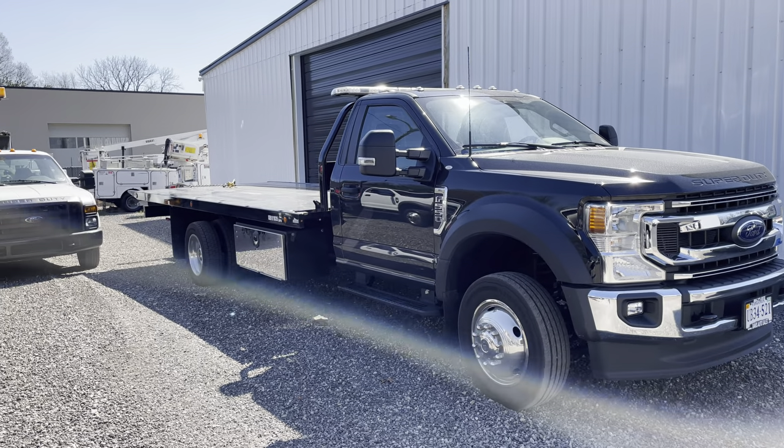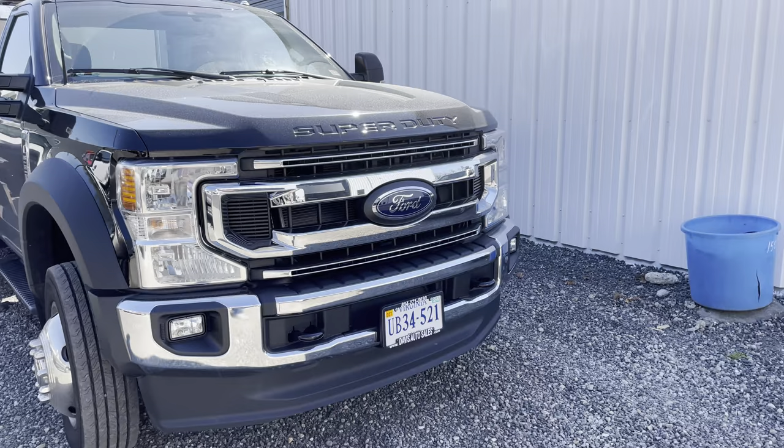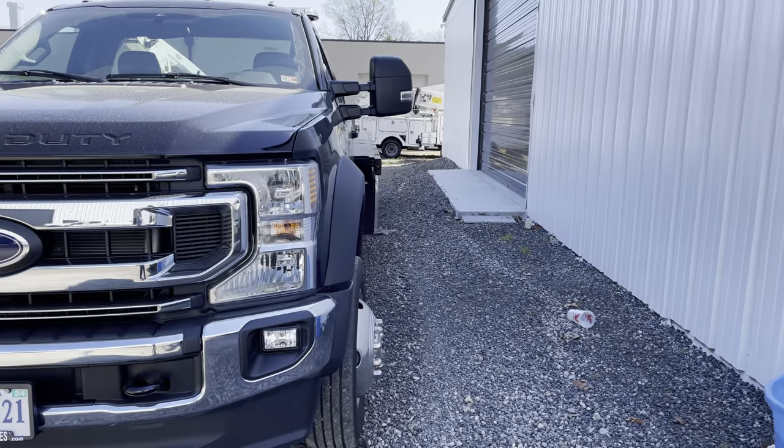All right guys, welcome back. Not the most fun and exciting, but some more tow truck content for you tow truck guys or those thinking about getting into the tow truck business.